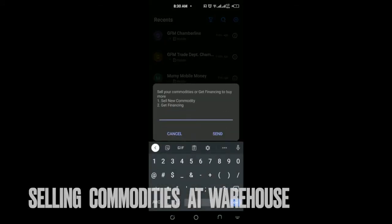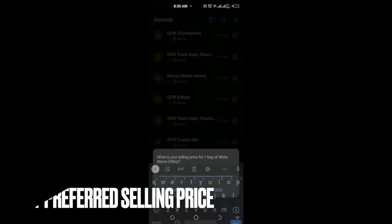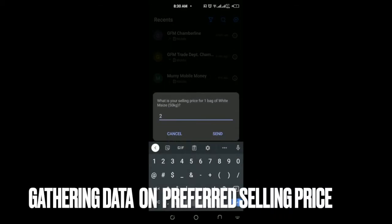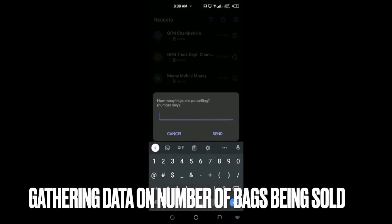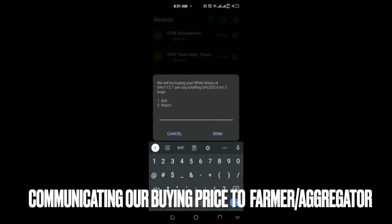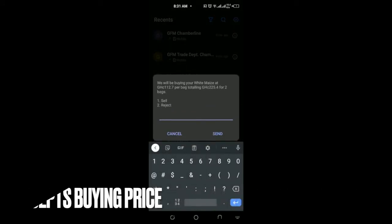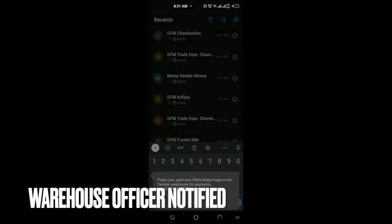He proceeds to indicate whether he wants to sell or needs financing, selecting option 1 to sell. He is asked how much he is selling his maize for and indicates 200 cedis per bag, then responds with 2 bags. The system responds with a selling price which he can either accept or reject. He accepts and is presented with a number he can call.